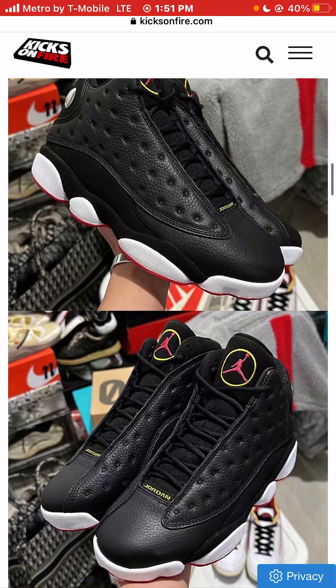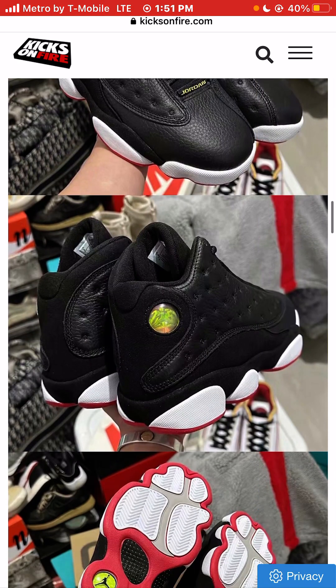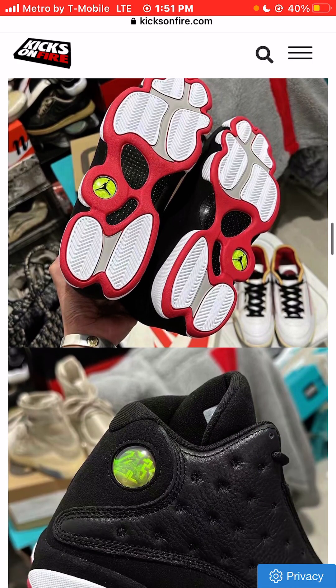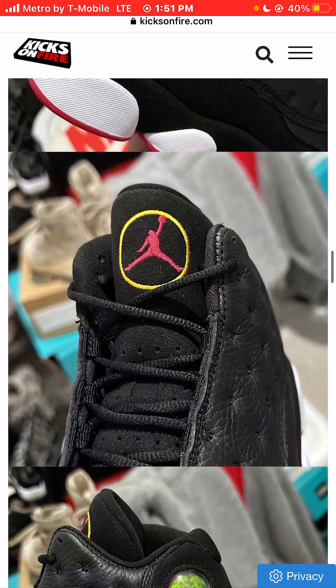Even compared to the 11, the 12s and the 13s don't compete. But if you compare the 12s and the 13s to the 14s, 15s, 16s, 17s, and any other number after that, these are way, way above those.